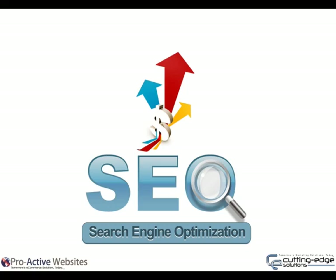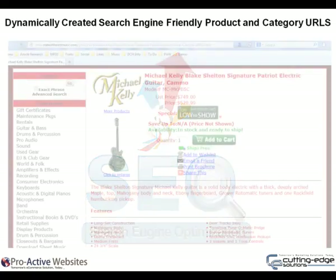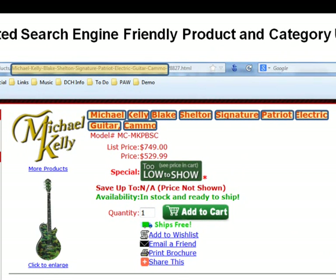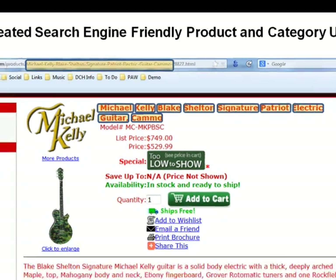Dynamically created, search engine friendly product and category URLs. Your website includes many SEO tools to help you get found online. One handy tool automatically creates SEO-optimized product and category URLs that are more easily found and indexed by search engines.